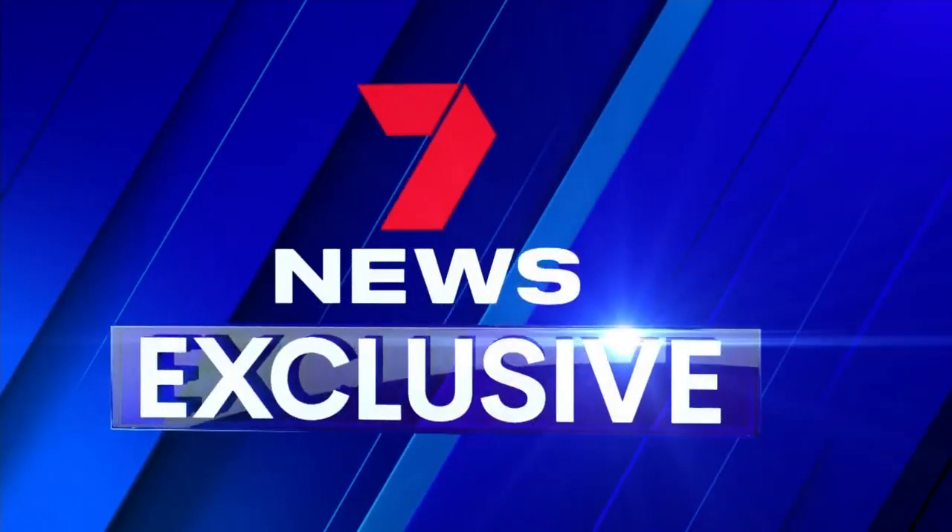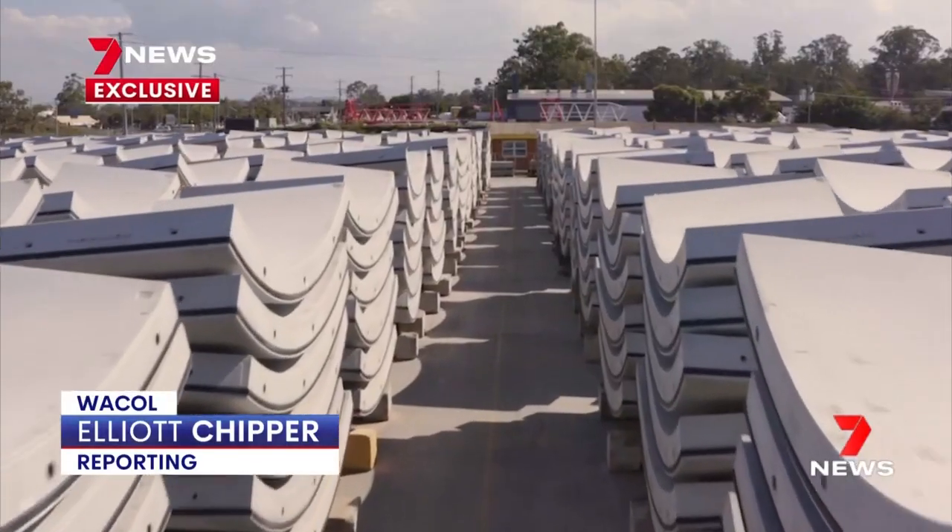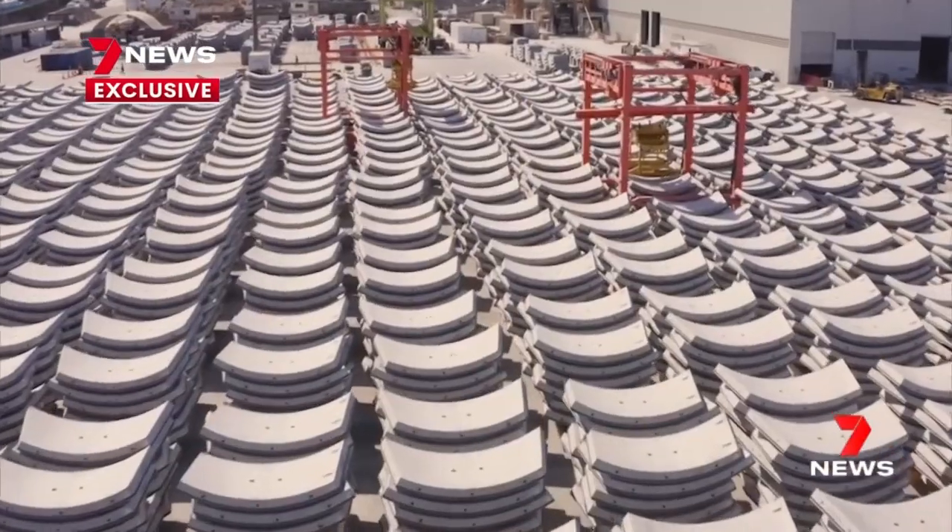They're big, heavy and built to keep commuters safe, more than 50 metres beneath Brisbane. Tonight, 7 News can give you an exclusive look as the final concrete blocks for the Cross River Rail's tunnels roll off the production line. Sitting in a yard at Wacol, rows and rows of concrete stacked like poker chips.